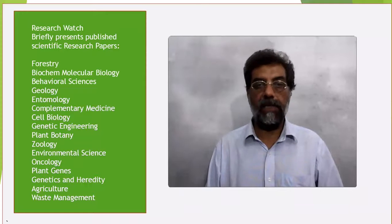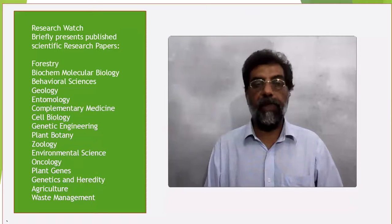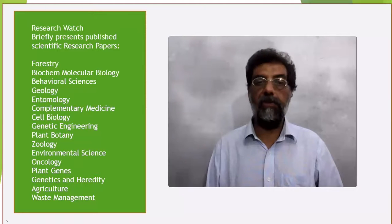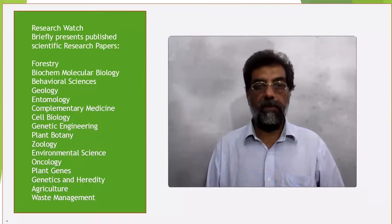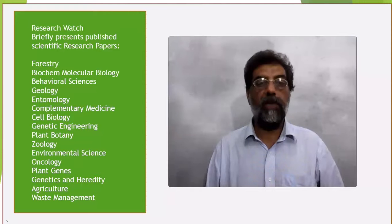BI-PLS, and GA-PLS compared with full-spectrum PLS. The R² values for the calibration and prediction sets ranged from 0.8479 to 0.9696 and 0.8401 to 0.9638 respectively. The findings revealed that NIR spectroscopy combined with chemometric algorithms can be used for quantification of antioxidant activity in black wolfberry (BW) samples.